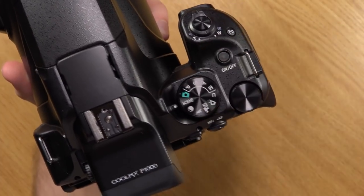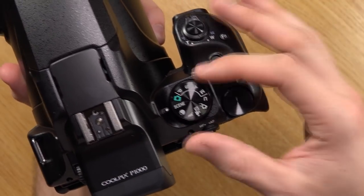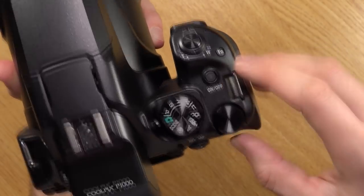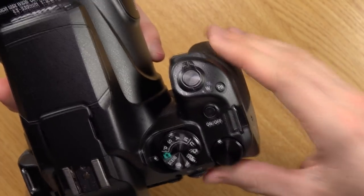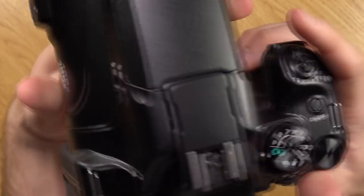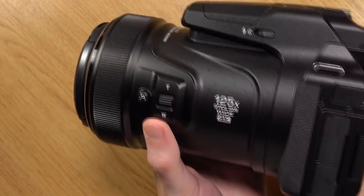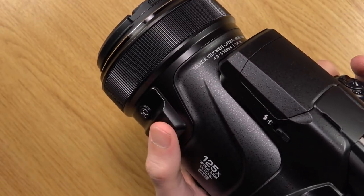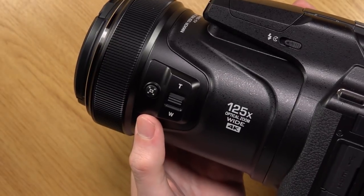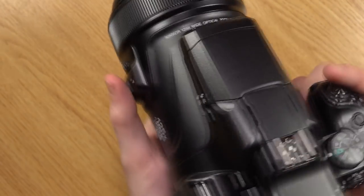We also have scene mode which gives you a bunch of other scenes to choose from - basically like a selective auto mode. We have the power on/off button and the control wheel. We also have the shutter release button as well as the zoom. You do also have a zoom function on the side as well, so it's really down to preference. And we have a snapback zoom function button here.